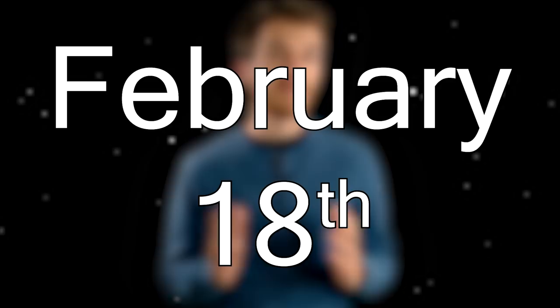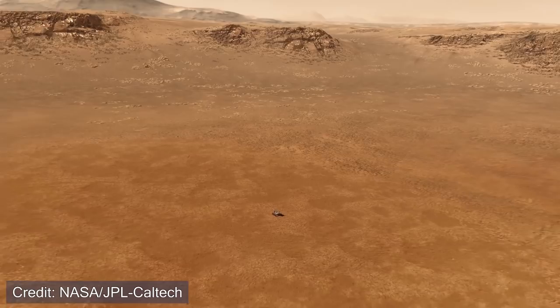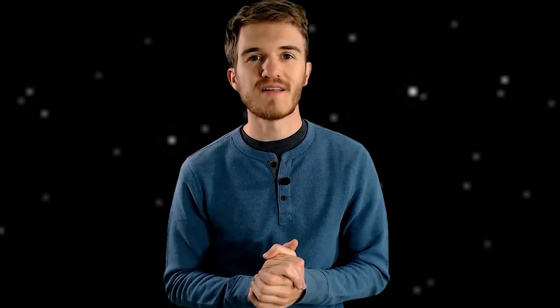NASA is currently scheduled to land the Perseverance rover on February 18th and will be live streaming the event, so be sure to check that out — fingers crossed for success. If you want to learn more about Perseverance, whether about the cruise stage or an overview of the mission, check out the playlist for much more detail. In the next video, we'll be looking at Jezero Crater — where exactly Perseverance might be going once it reaches the red planet. If you enjoyed this video, please consider leaving a like and subscribing to the channel.